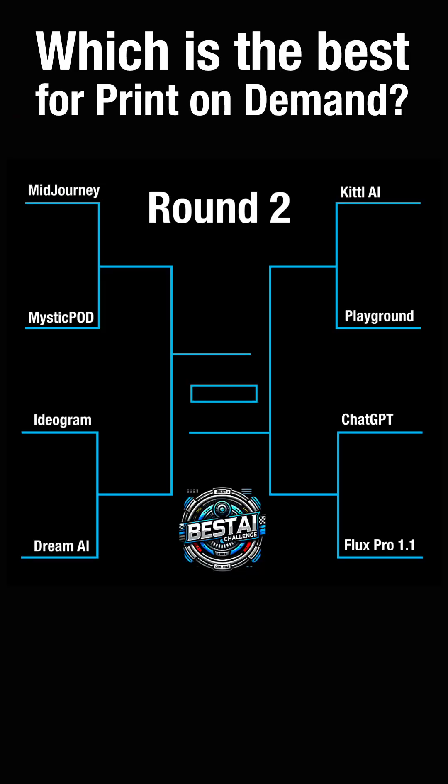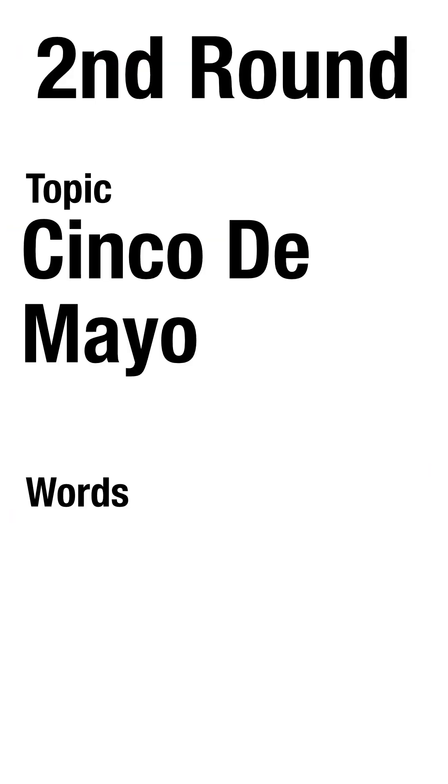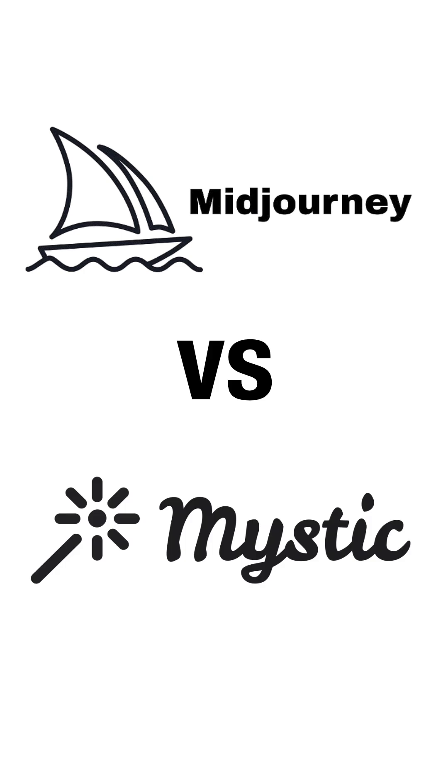I'm down to the top eight AI apps for creating t-shirt designs for print on demand. In the second round of the challenge, I'm changing up the topic and the phrase. This time I'll be trying to create a Cinco de Mayo design with the phrase 'Let's Fiesta.' In this matchup I have the OG Mid Journey up against a newcomer, Mystic POD.